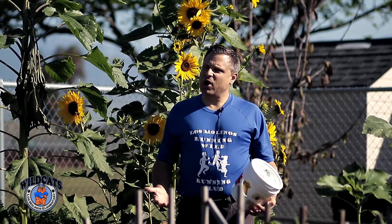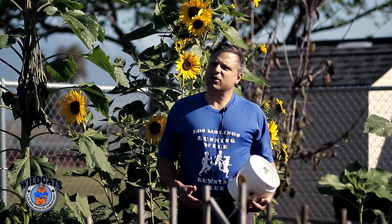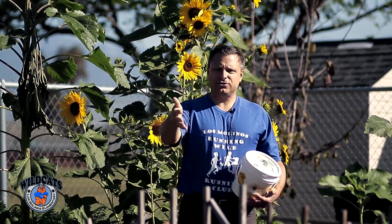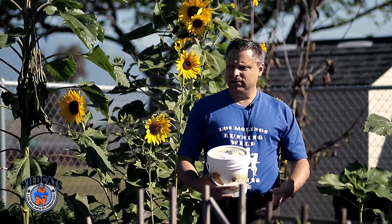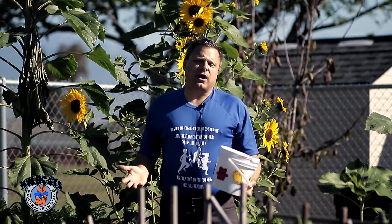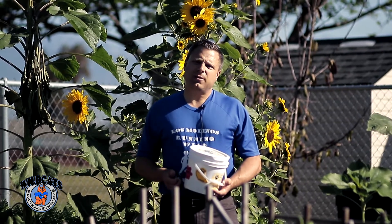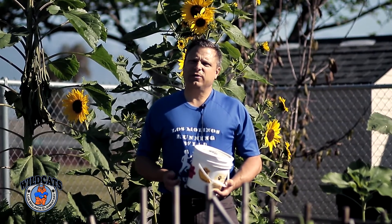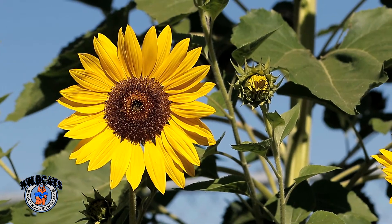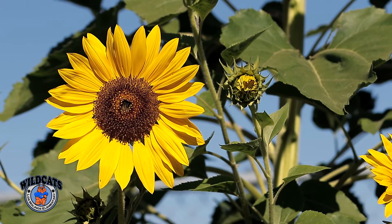Our children have been hard at work and as you can see our garden is flourishing and growing. We have sunflowers, snow peas, kale, broccoli, and radishes — our winter crop. We're getting ready for our summer crop, so help us compost so we can help our garden grow. Thank you!